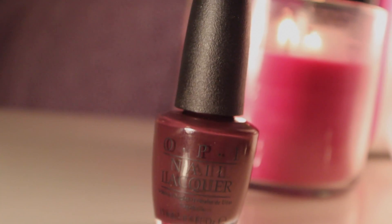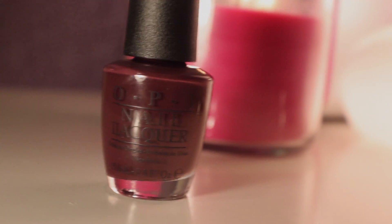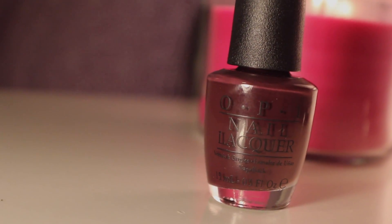I got another OPI nail polish and this one is called Sleigh Parking Only, so it must be a Christmas color. It was on sale at Ulta for like two dollars so I decided to pick it up and add it to my collection of nail polish and my little nail polish rack. It's a really really dark plum — it probably looks kind of black on camera but I'll insert a little clip of what it actually looks like. Maybe I can paint my nails because my nails are like never painted, and I feel like this will look really nice.